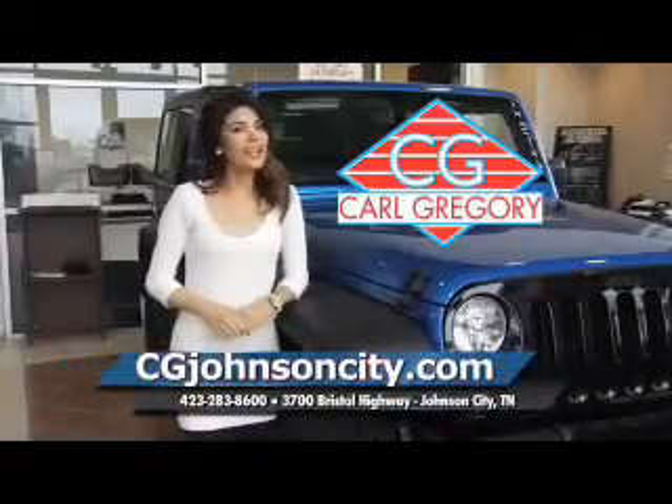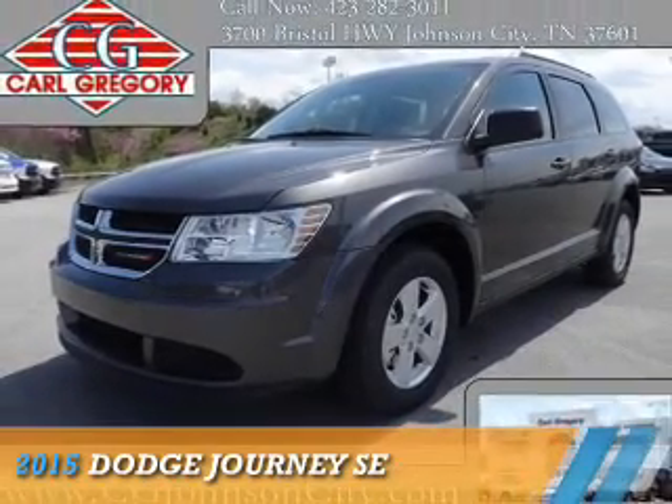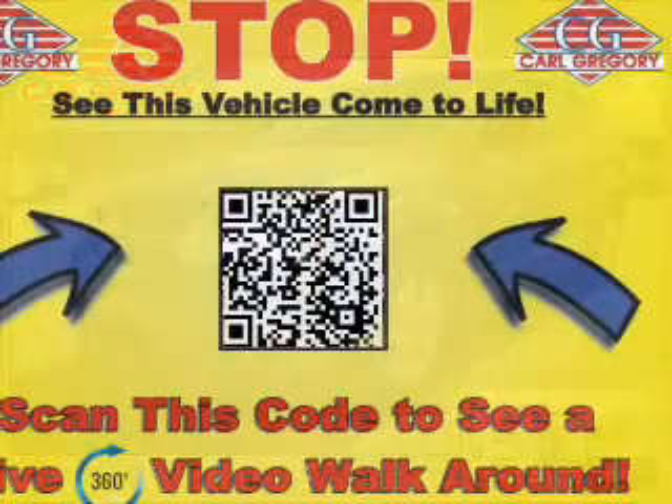CGJohnsonCity.com — if you don't log on today, we can't save you any money. Presenting the 2015 Dodge Journey: Grab Life by the Horns.